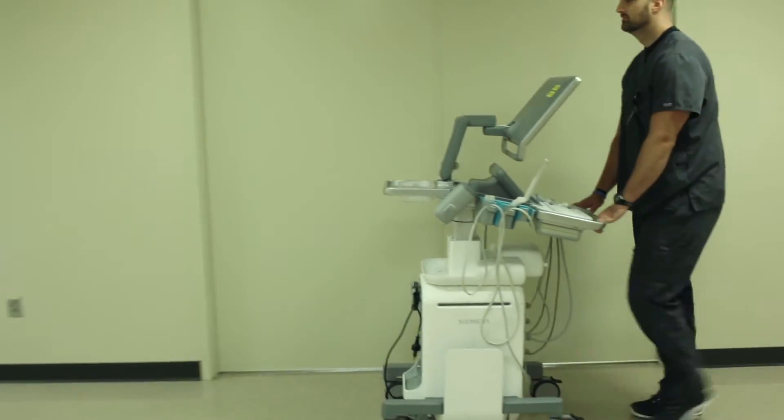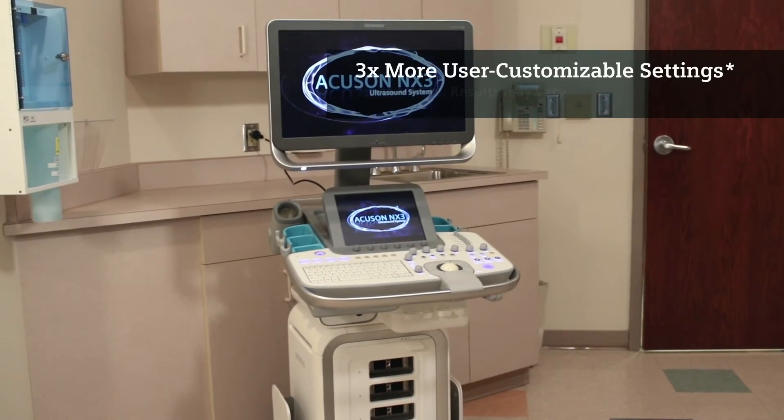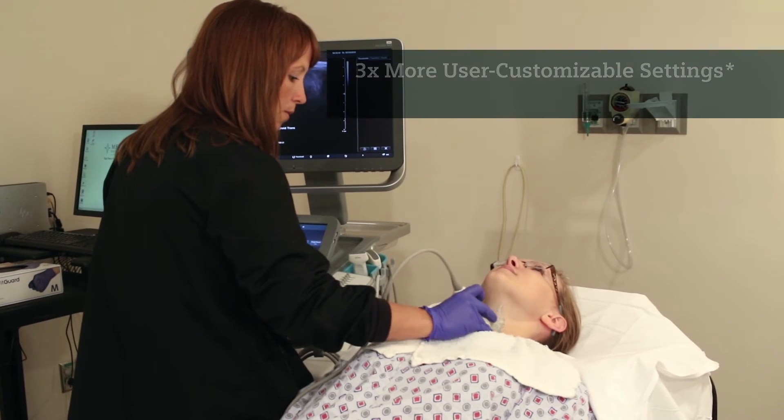This is a small unit, so it's easy to fit into the room, and you can also adjust the keyboard. You can adjust the monitor to a comfortable height. There are a lot of customizable features on the NX3, and that helps us to complete our patients more quickly. There's less wait time for patients, and we're able to scan more patients in the time allotted.